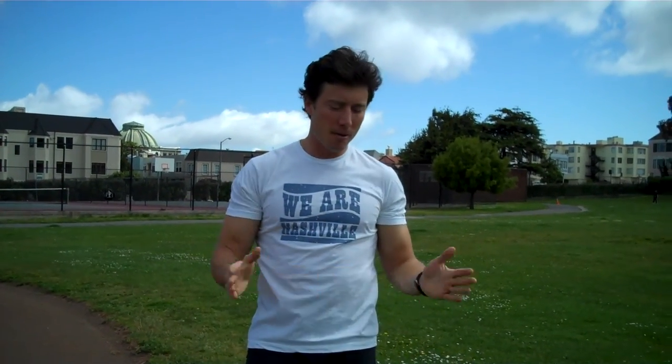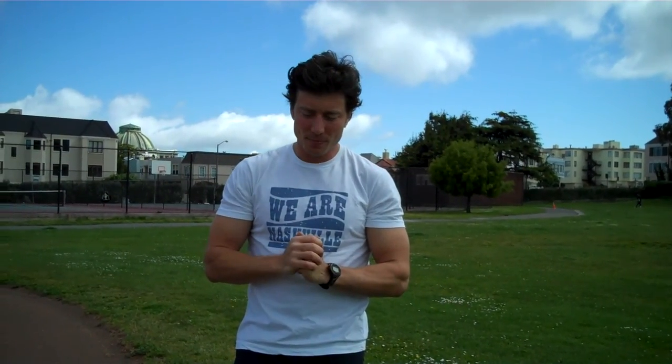Hello, and welcome to leaguer-trained-phone.com. It's Josh Leaguer, and those are kids at a playground. This is a t-shirt that says, 'We Are Nashville.'